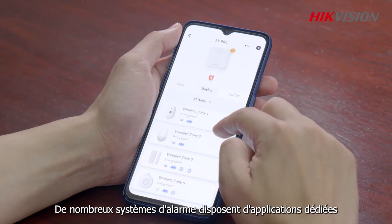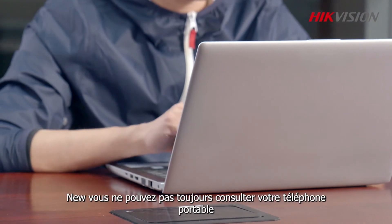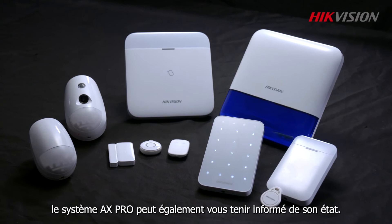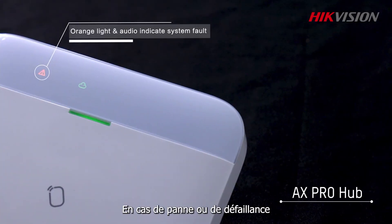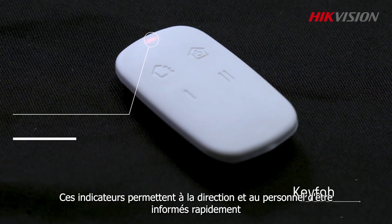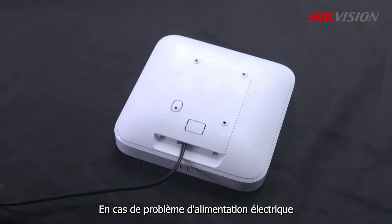Situation two: no access to mobile app alerts. Many alarm systems feature dedicated apps for receiving alarms and managing an entire system, but what if you are unable to use one? As a busy manager, you may not be able to check your mobile phone all the time, and when the system fails, you may not know it immediately. Even without any app, the AX Pro system can keep you informed of its status. In case of a fault or failure, the panel keypad, key vault, and tag reader will all immediately broadcast an alarm or flash a warning light, giving management and other staff quick, reliable notification to take prompt action.